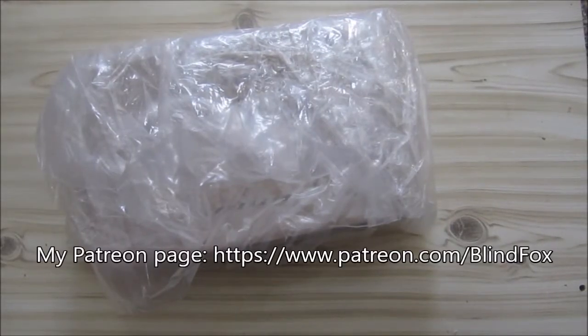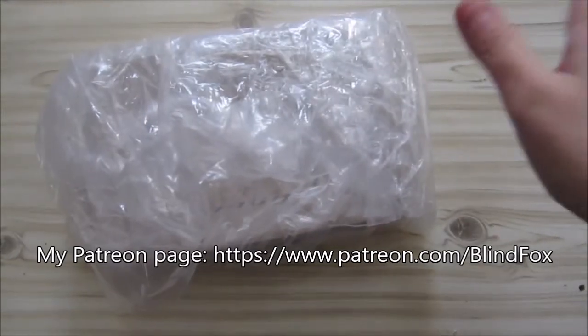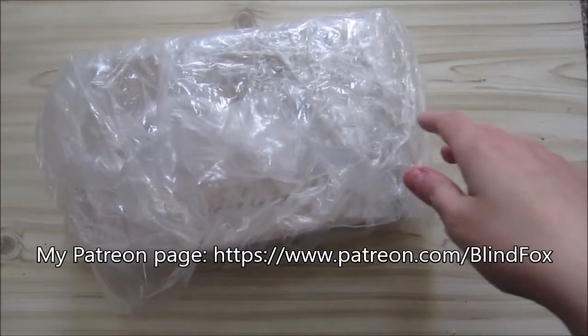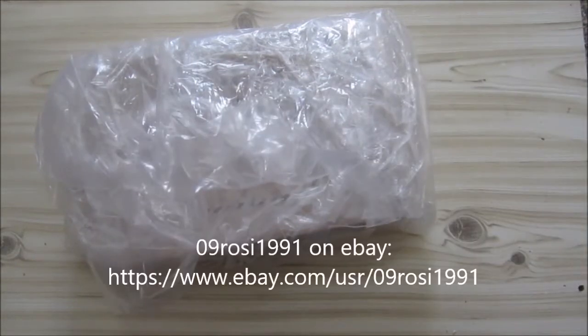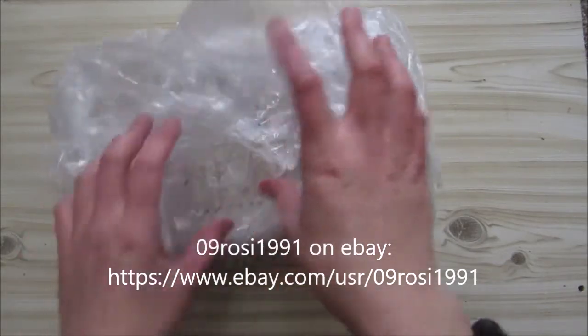Hey, this is Blind Fox and welcome to my little unboxing. I'm not sure exactly where this package comes from or what's in here, but I'll put the name of where I got this on eBay on the screen so you can go check out if he's still got some of whatever this is.